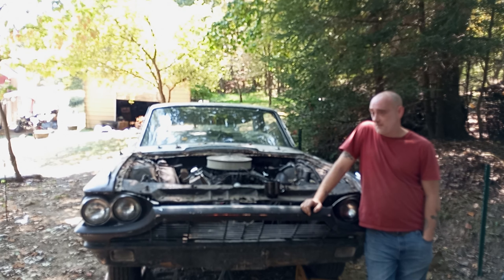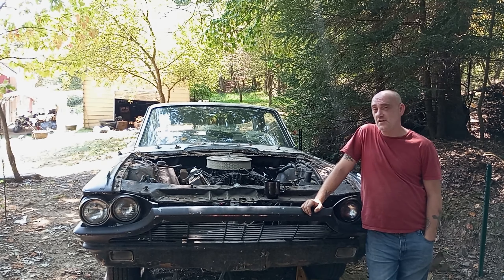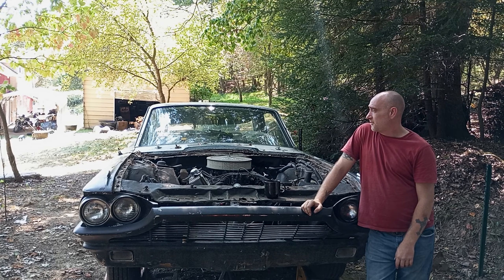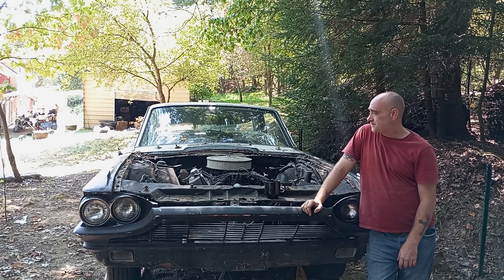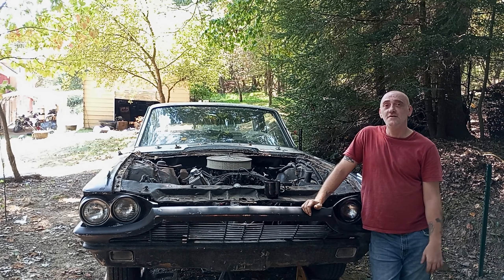Welcome back to Cars and Coffee. This is kind of like 'Have a Cup of Joe with Joe,' but cooler because it's about cars. Today I'm talking about the 1966 Ford Thunderbird that got 1965 fenders on it and a '64 hood and grill. She's kind of a rat rod, but she looks pretty damn good. She's a solid car.